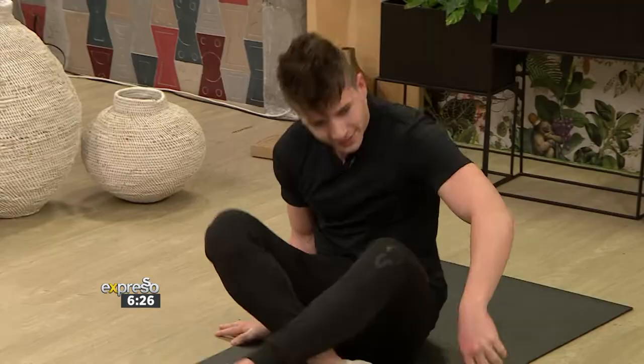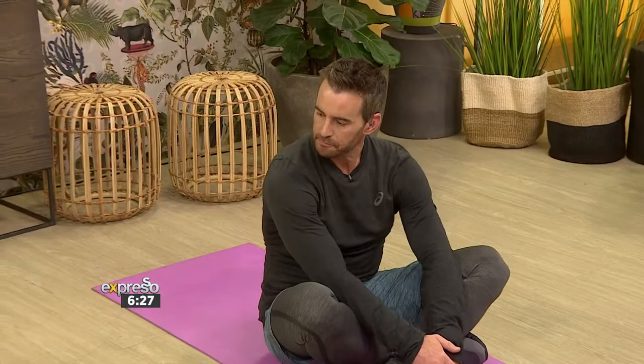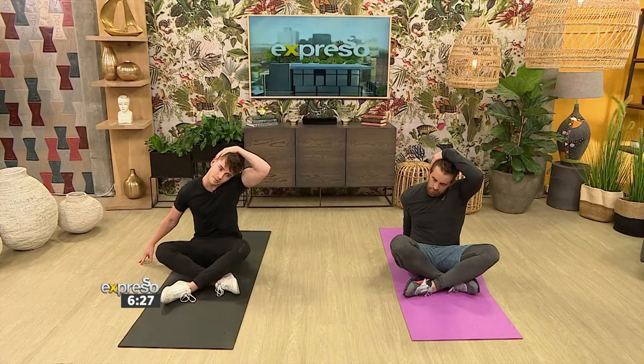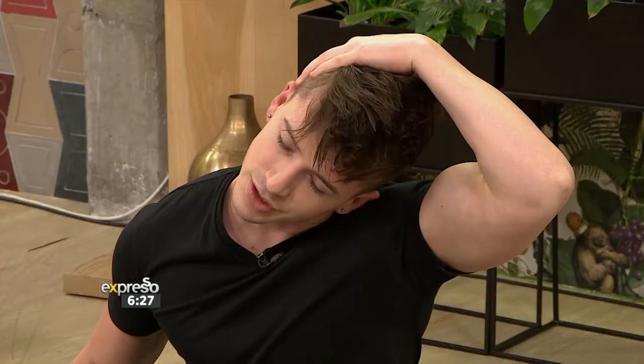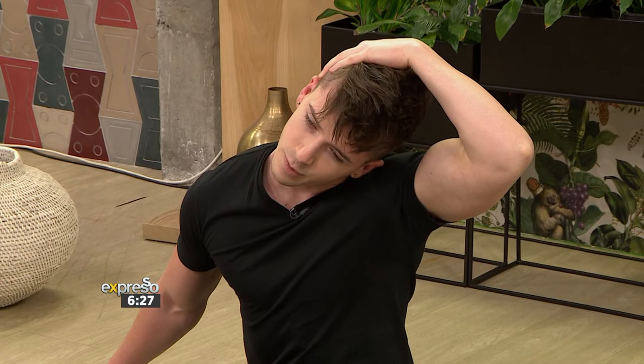Okay, we're going to start off in a seated position. So we're going to work all the way from the head, all the way through, straight throughout the toes. So we're going to start off with your left hand just above the right ear, right arm straight against the ground, and you're going to have a little bit of a pull and press against your head. You can keep that position for around 5-10 seconds.